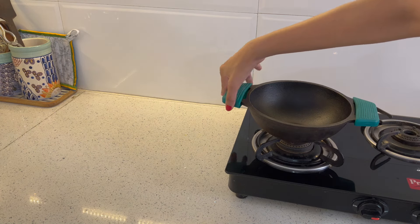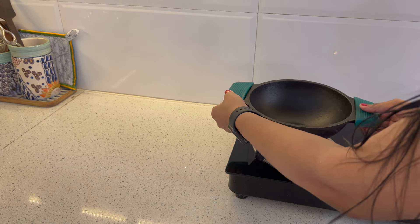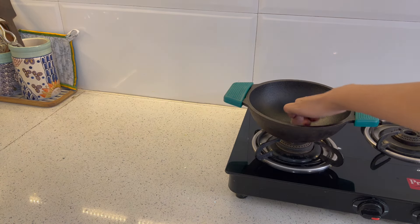So you must use silicone grips when handling them. If you forget the food, the food at the bottom does not burn as quickly.